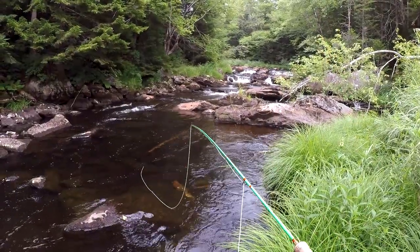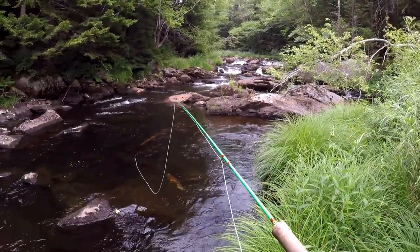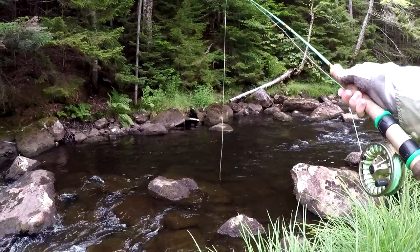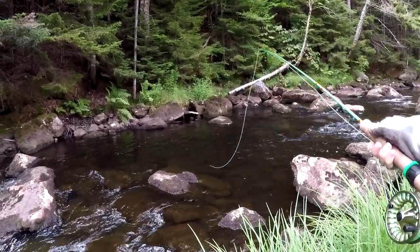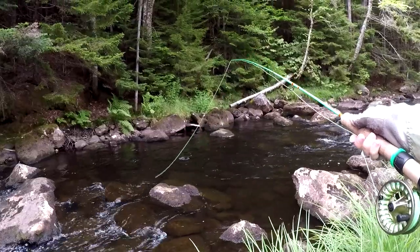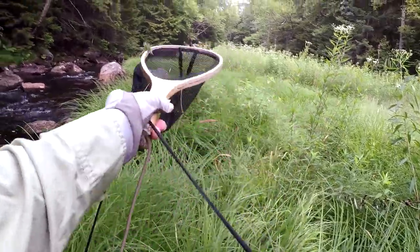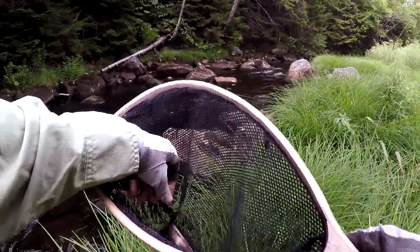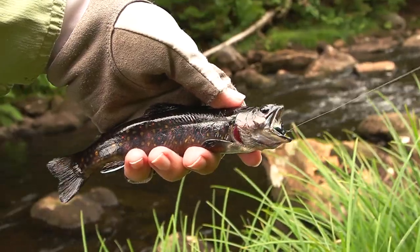This stream is full of wild brook trout. These are some of the darkest-colored brookies I've ever seen.